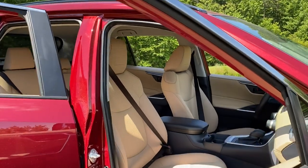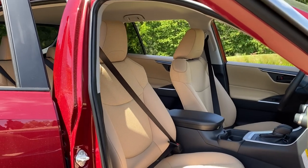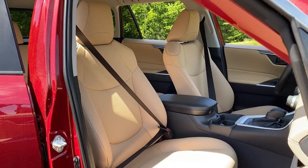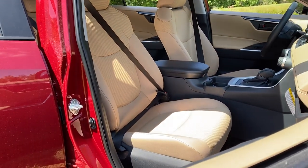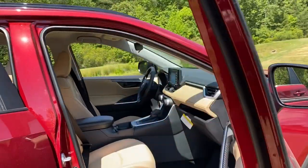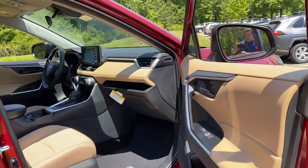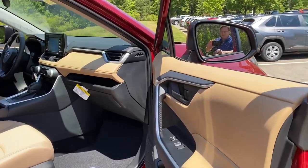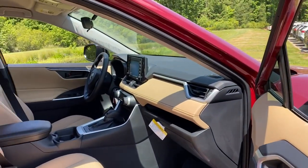This is what the interior looks like. This is called macadamia — a lot of us know it as beige or bisque. It looks beige to me, but it's a nice, pleasant color. It's not too yellow, it's not too brown, and it's offset by dark grayish black and chrome accents which kind of break up the interior.